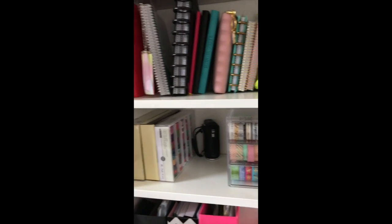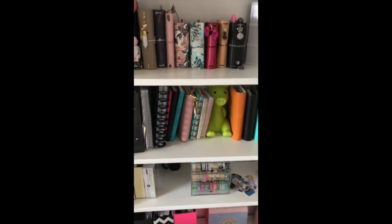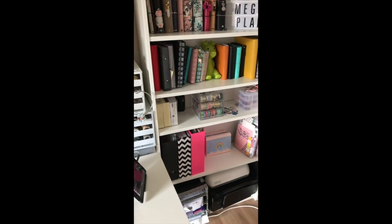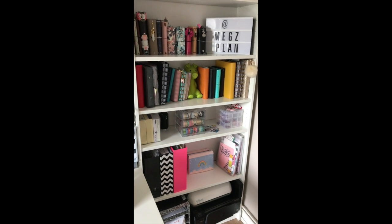This book I just wanted to show a quick flip-through — it has all my kits and stuff in there, and that's what I keep on this shelf. So that is my planning space. Thanks so much for watching guys, don't forget to like and subscribe!